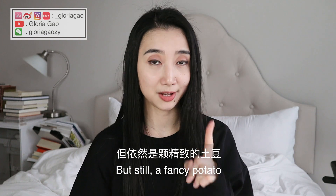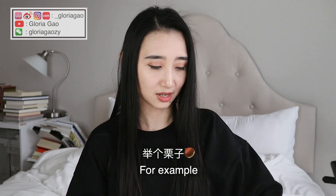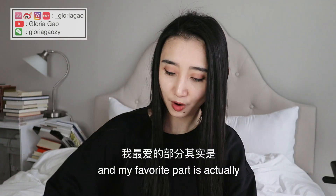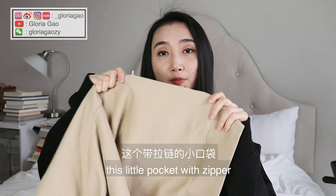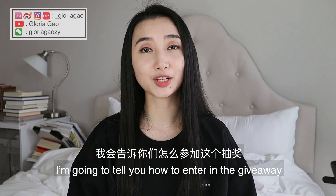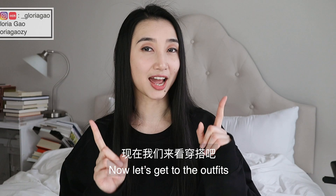I have a lot of those days — but still a fancy potato, because it does have some unique designs. For example, this little alien on the sleeve and this huge alien at the back. My favorite part is actually this little pocket with a zipper — you can put your phone in here, it's pretty neat. I'm going to tell you how to enter the giveaway at the end of the video, so stay to the end. Now let's get to the outfits!